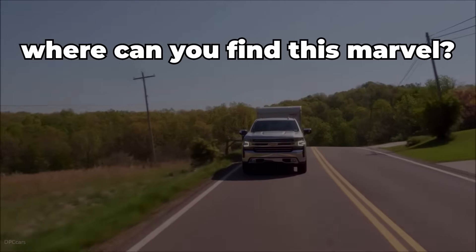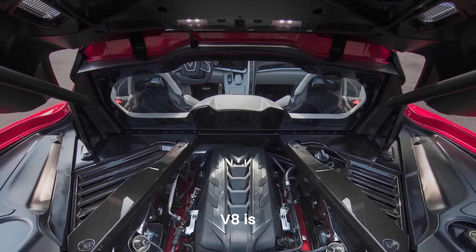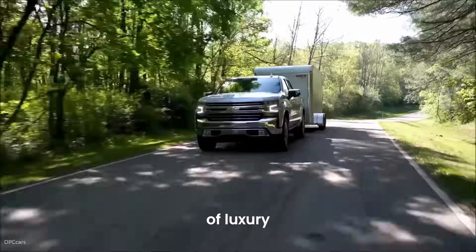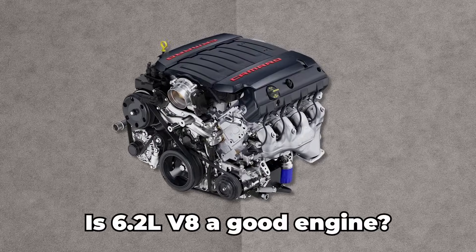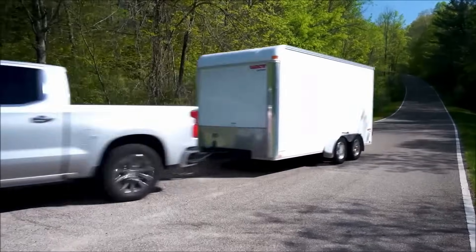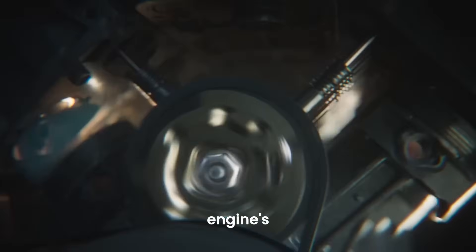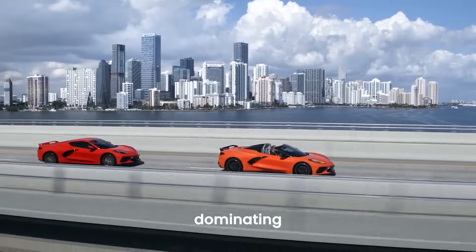Where can you find this marvel? It's available in some of Chevrolet's most celebrated models. The Corvette Stingray has the 6.2-liter V8 tuned to perfection, delivering thrilling speed and precision handling. The Chevrolet Silverado 1500 High Country offers a mix of luxury and capability. Is the 6.2-liter V8 a good engine? Absolutely — it combines high performance with versatility, handling everything from sports car thrills to truck heavy lifting. However, fuel economy isn't its strong suit in city driving, and maintenance costs may be higher thanks to its advanced technology. Even though the 396 might have been banned, the 6.2-liter V8 is here to carry the torch, still dominating the streets and winning hearts.